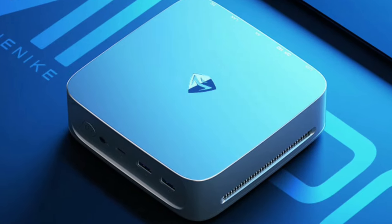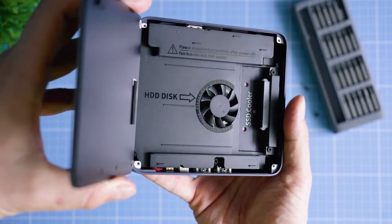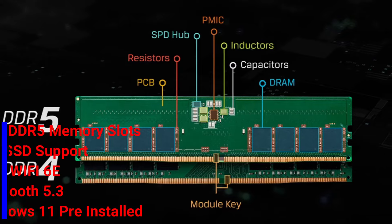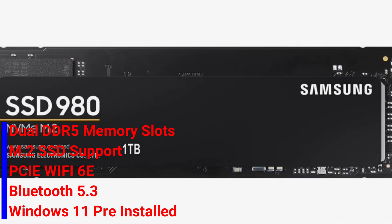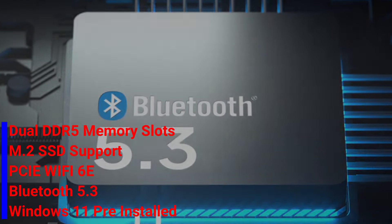The eco-friendly design features a PCR material body with a replaceable top cover and VESA mount compatibility. Key specifications include dual DDR5 memory slots, M.2 SSD support, WiFi 6E, Bluetooth 5.3, and Windows 11 pre-installed.